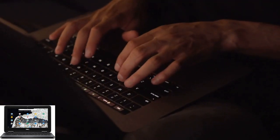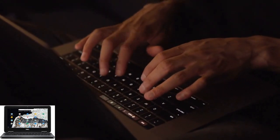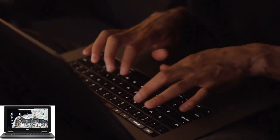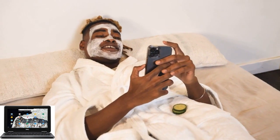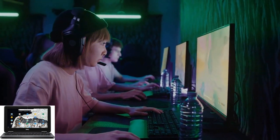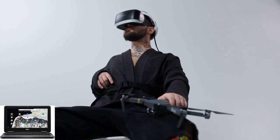Rest assured, our channel is committed to providing honest and unbiased reviews to help you make informed decisions about your tech purchases. In conclusion, the Dell Chromebook 11-3100 offers an excellent combination of performance, versatility, and affordability for users on a budget.